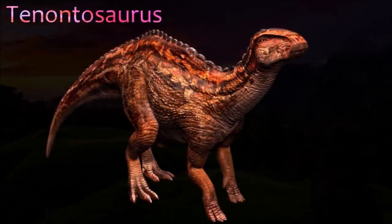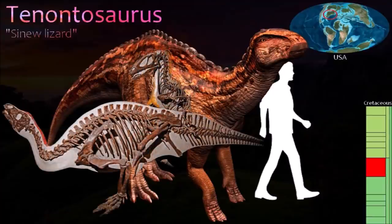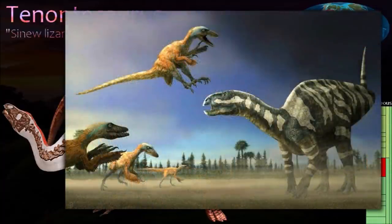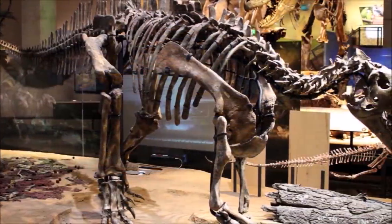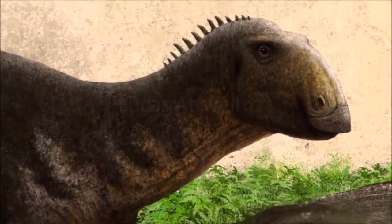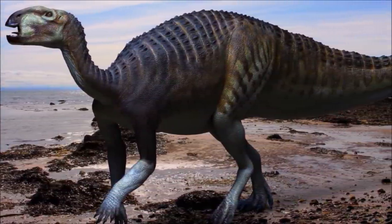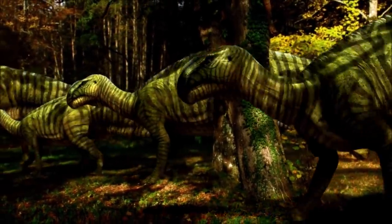Tenontosaurus was a large and particularly long-tailed iguanodontian. Its long forelimbs and short, broad hands suggest that it walked on all fours, although it was probably able to rear on its back legs when feeding or fighting. Its skull was deep and its nostril openings were long. Two species are known; in one, the front of the upper jaw was toothless, but in the other teeth were present in the same region. It is best known for having been discovered alongside remains of the theropod Deinonychus, which probably shows that the theropod preyed on Tenontosaurus. Groups of juvenile specimens have been discovered at two different locations, which suggests that young animals remained in groups after hatching.